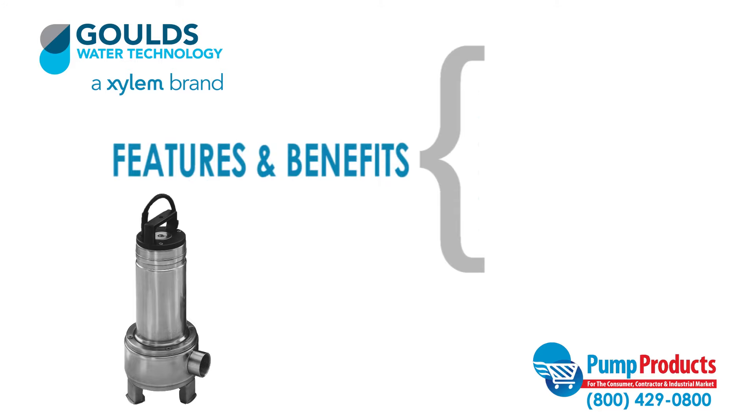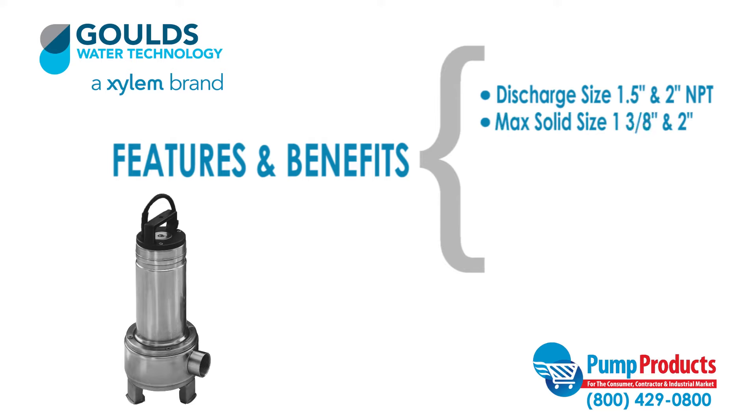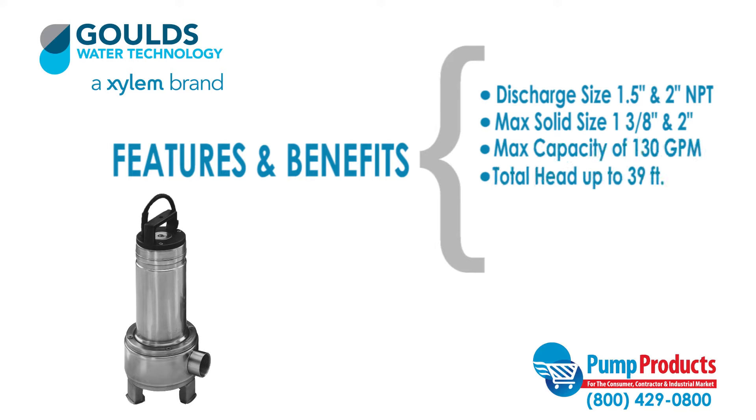Some features and benefits of this series include a discharge size of one and a half inches or two inches NPT. Maximum solid size of one and three quarter inches for one half horsepower models and two inch solids for three quarter horsepower models and larger. A maximum capacity of 130 GPM. Total head up to 39 feet.